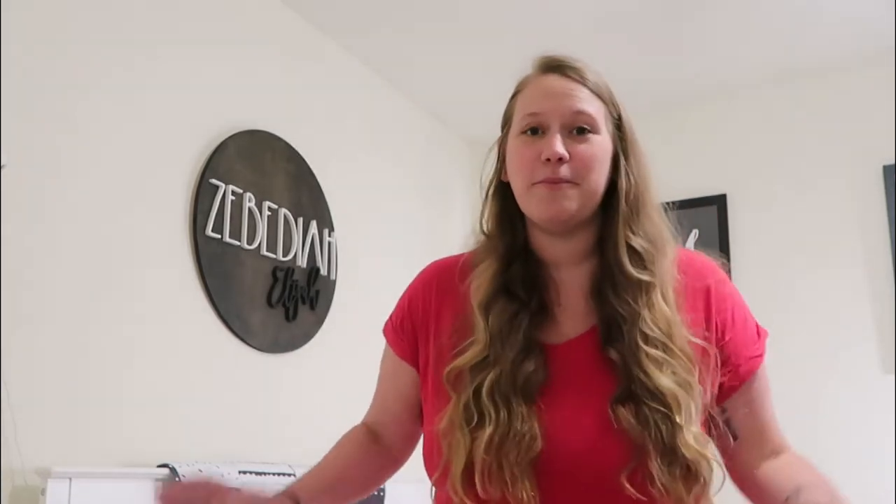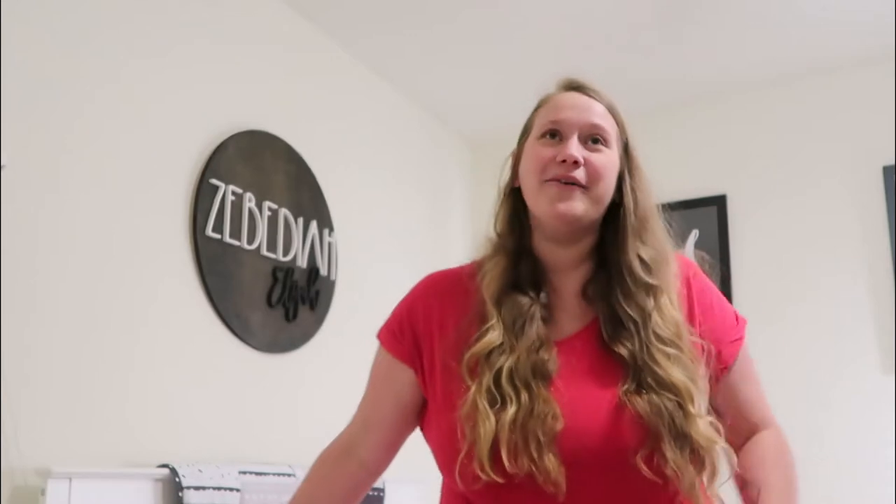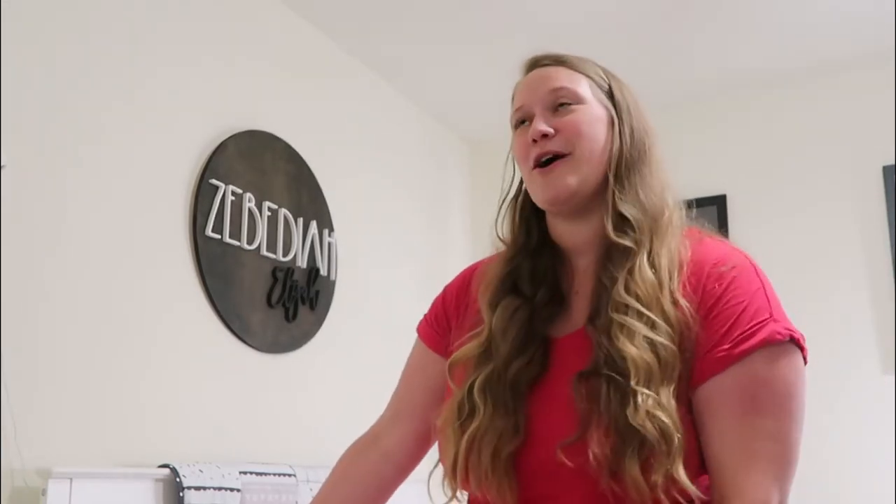This video took me forever to film, but I have to film it today because we're actually moving tomorrow, and I've yet to pack anything in Zeb's room because I knew I needed to film this video. So I have a lot to do, but I'm going to try and show you guys where everything is from in this room. I'm absolutely obsessed with it. I love it so much. So I hope you guys enjoy this video — if you do, be sure to give it a like and subscribe if you're not subscribed.